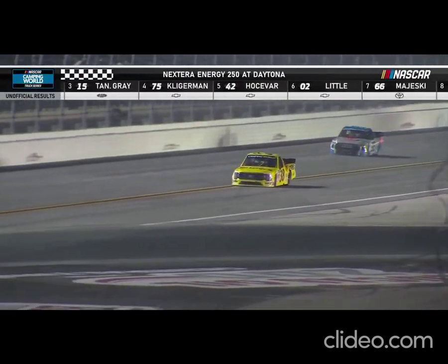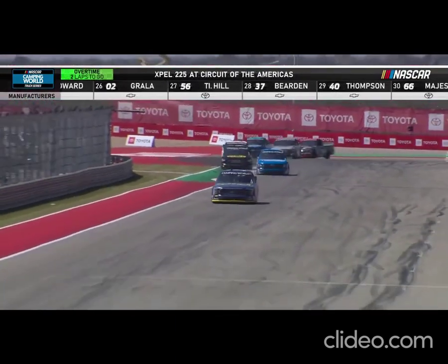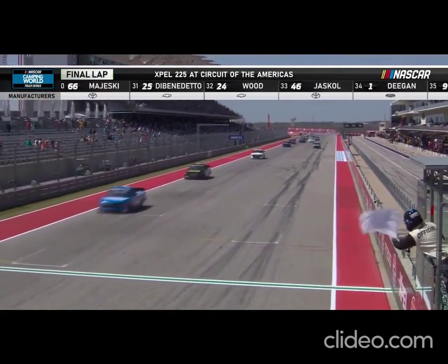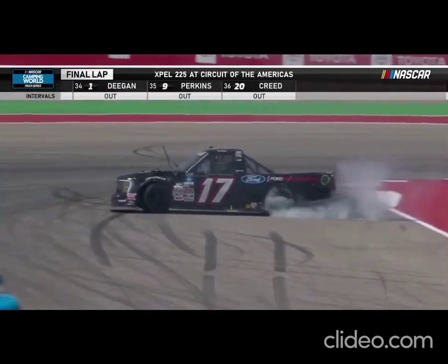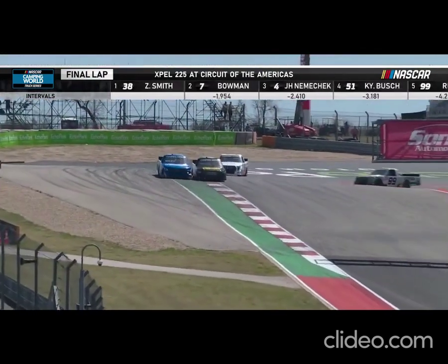We're a long way from the playoffs, but this win tonight secures him a spot in the playoffs. Zane has a super comfortable lead here with one to go. He's been fast all day. He's just got to give it 99% all the way home, and the seven's not going to be able to get him. The white flag — the final lap for Zane Smith. There are trucks all over the track, but able to keep rolling, and we stay green.